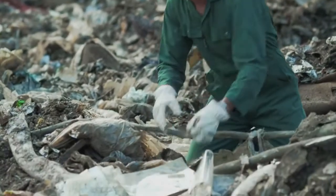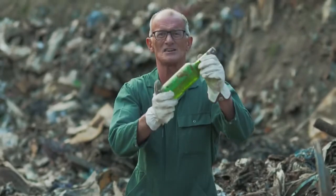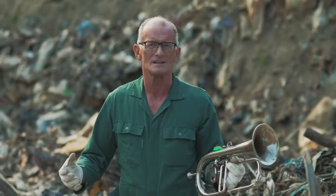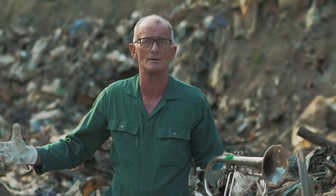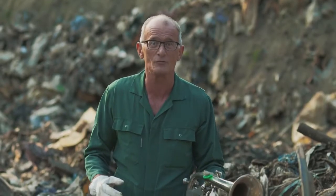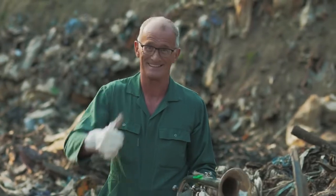But you know what, it doesn't all have to be bad news. Looking around me I can see things like metal cutlery, glass bottles, even an old metal trumpet. All of these things are made of reusable materials, so we could instead of dumping it here in the landfill, recycle at least 50 percent of the garbage here. But what if we went one step further — what if we went for recycling 100 percent? Because yes, we can.